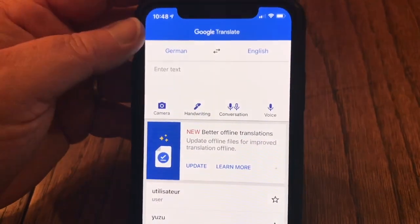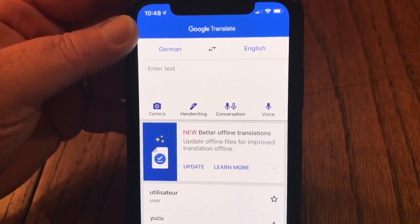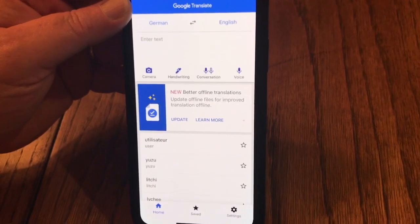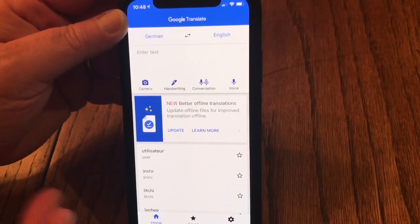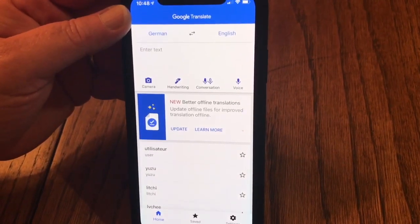You can also talk into Google Translate and it'll translate it so you can hand it to an Uber driver, taxi driver, or whoever you need to get the information to.